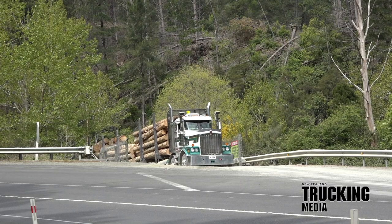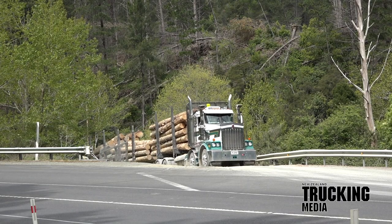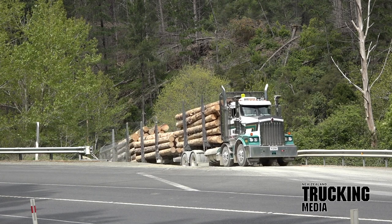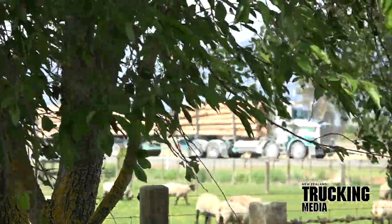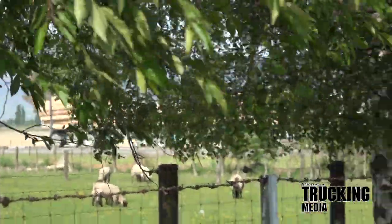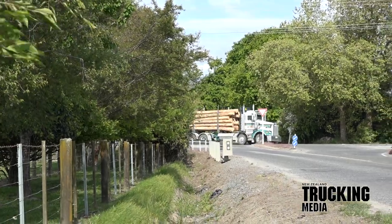To catch the full story on the Tasmans, Wyamere Contract Carriers, and their innovative Kenworth T659 logging rig, jump onto nztrucking.co.nz. Remember to hit the like and subscribe buttons for more fresh content like this as it's released. Have a fantastic month out there and travel safe.